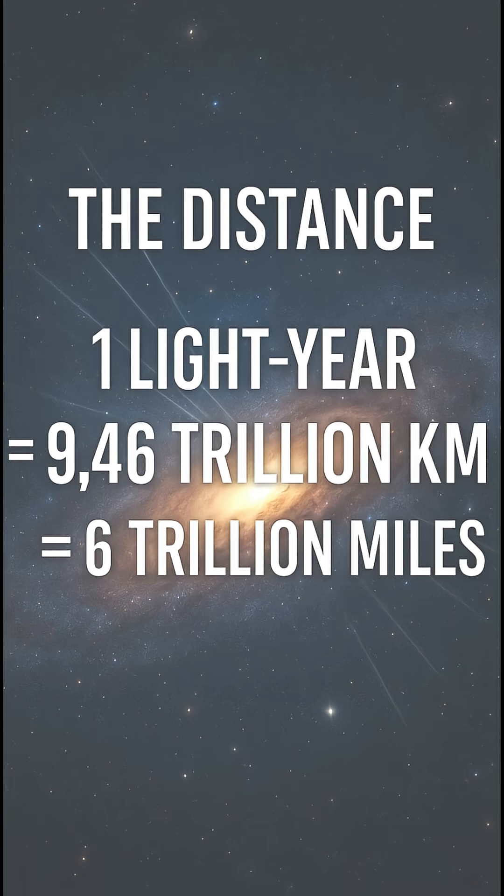The result is huge. One light year is about 9.46 trillion kilometers, or roughly 6 trillion miles.